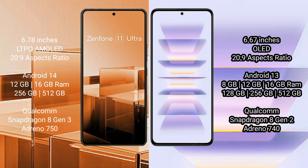Asus Zenfone 11 Ultra runs on the Android 14 operating system. Redmi K60 Pro runs on the Android 13 operating system.